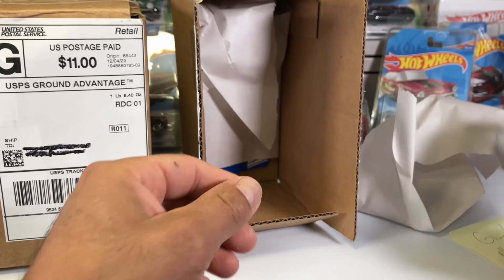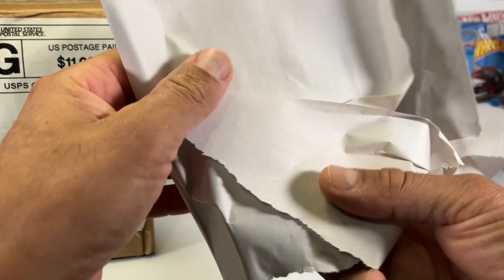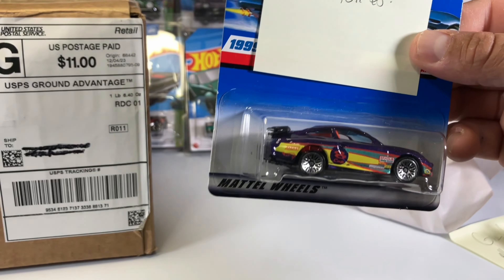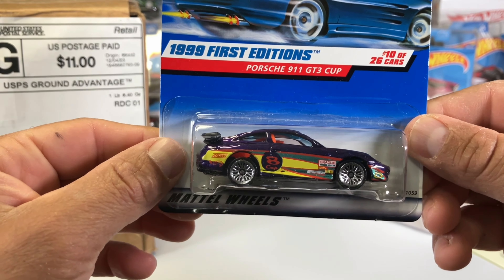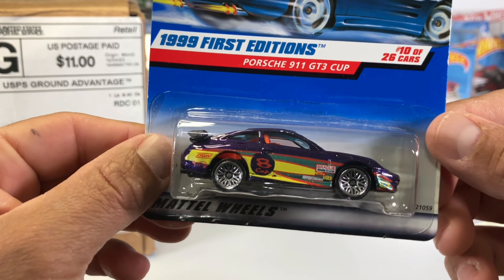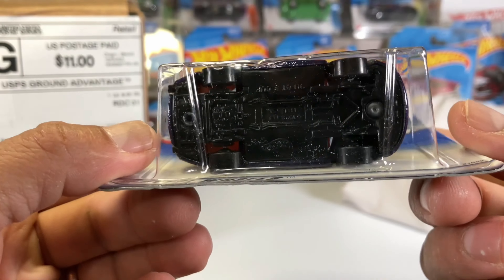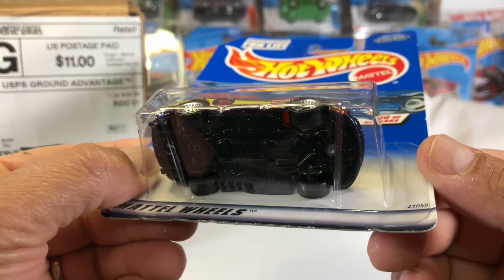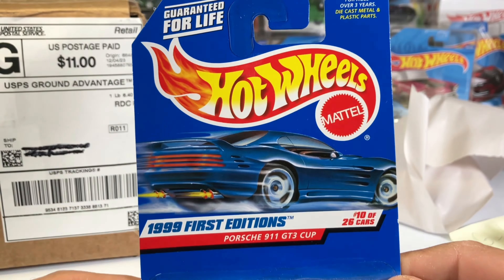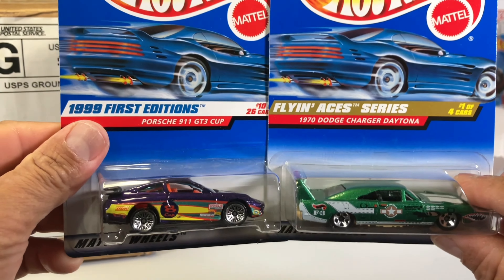And the second car we have here is a First Editions Porsche 911 GT3 Cup. Beautiful, beautiful car. Look at that — metal on metal. I think I bought this one. So pretty cool. Thank you Palmetto, appreciate that. So these are our two cars from Palmetto Treasures — check him out, he's on Whatnot. Very cool, thank you.